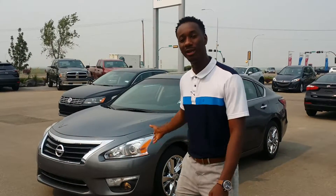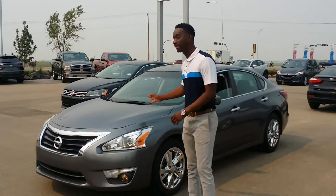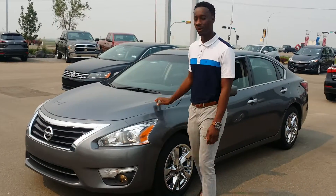I just want to make a short video on this bad boy here. It's a 2015 Nissan Altima City 911. Only 86,000 km on this bad boy here.